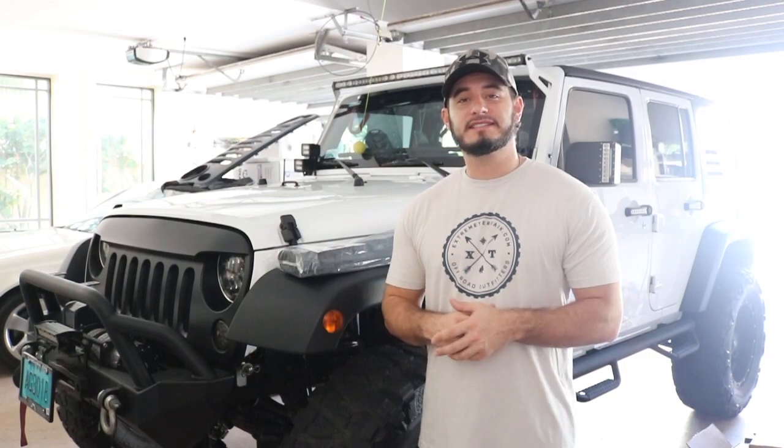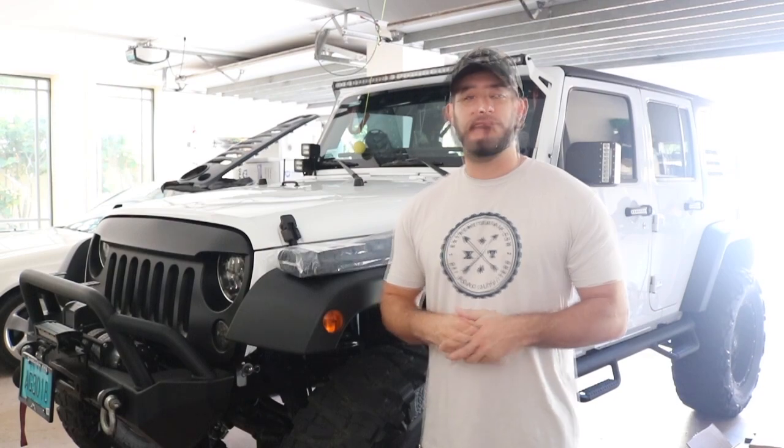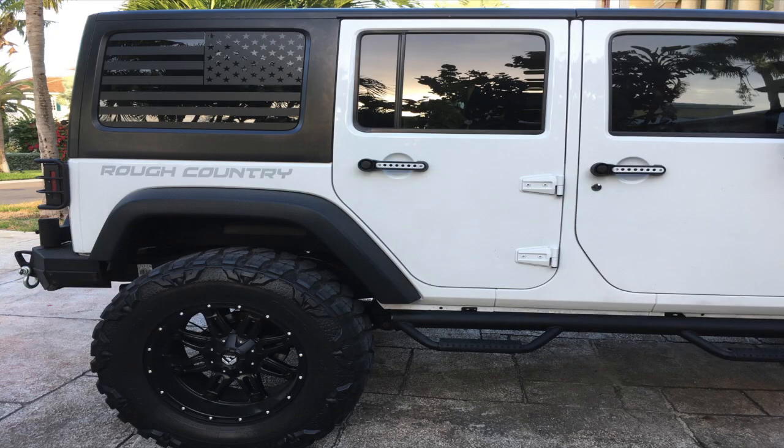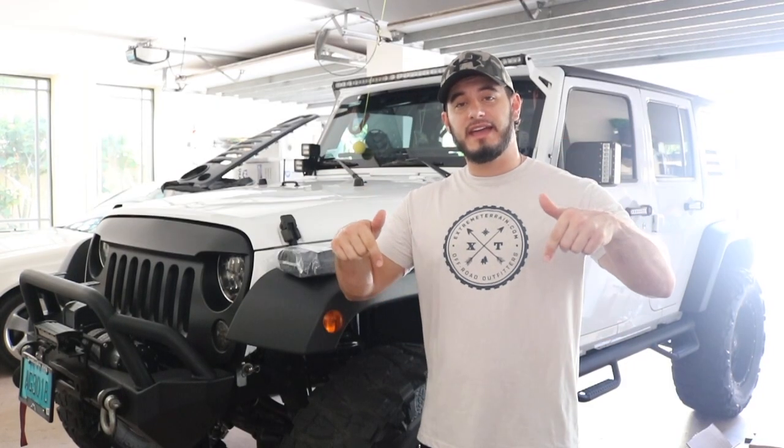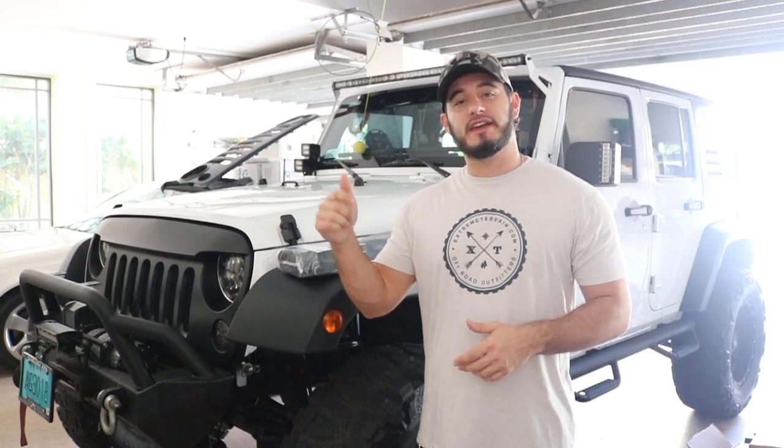Last but not least, I want to address all the questions about the American flag decal that I threw onto the hardtop. I'll be selling this decal on the adventuredexonline.com website, and I will post the pre-sales link in the description, so if you're interested you can go over there and check it out.